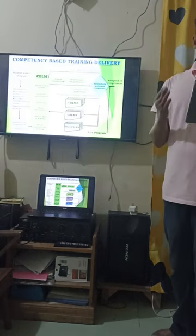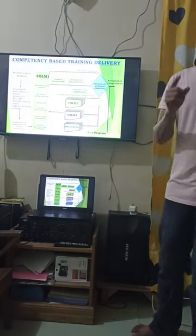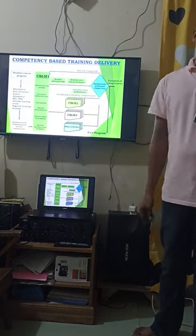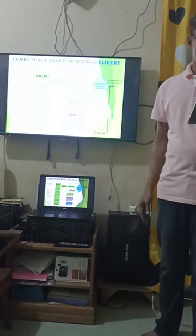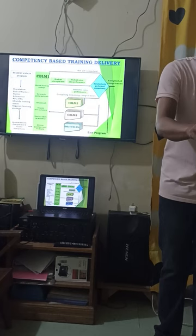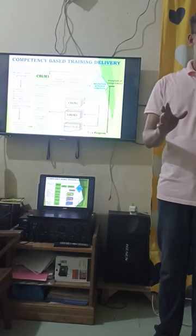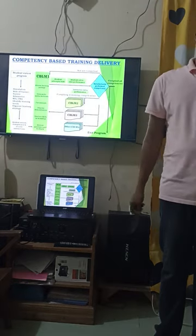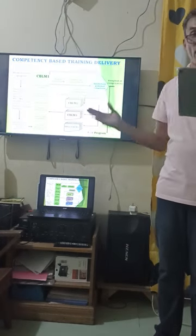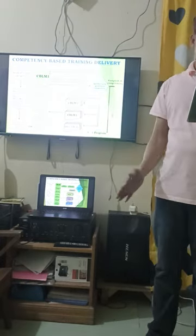When you feel confident to do your return demonstration, that is the time to attempt the tasks. You will rate your own performance while I also rate it. If I find you competent in a specific skill, I will give you your next CBLM. If you are not yet competent, you will go back and practice it once more.